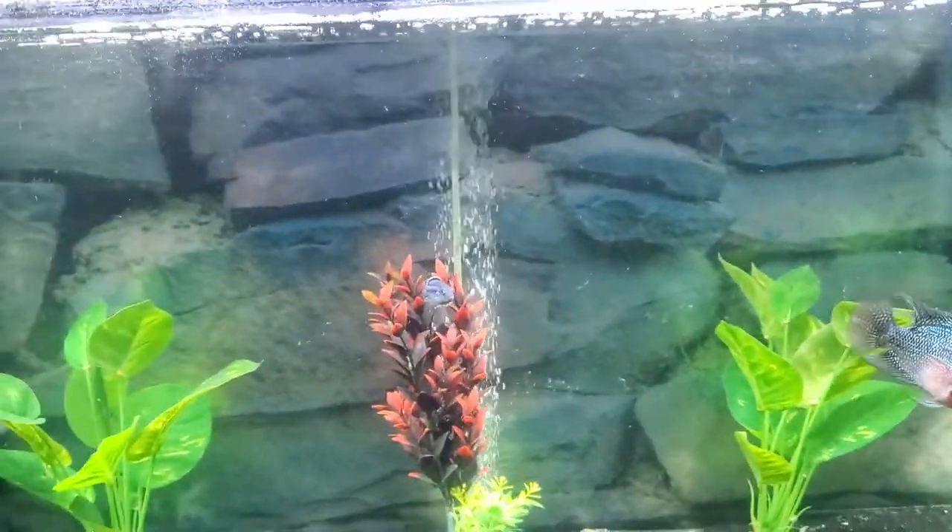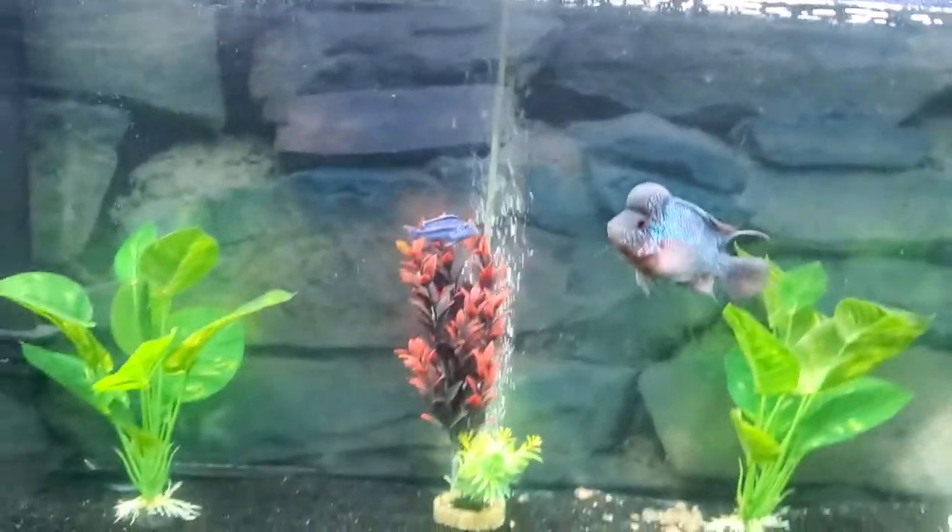Definitely a shoutout to Bluegrass Aquatics — they've been awesome. Over the past month and a half it's really been like one video. Sorry about the lighting; I try to keep it down so it doesn't glare off the tanks. But the watch time and views have gone way up, and I'm just doing this for fun.